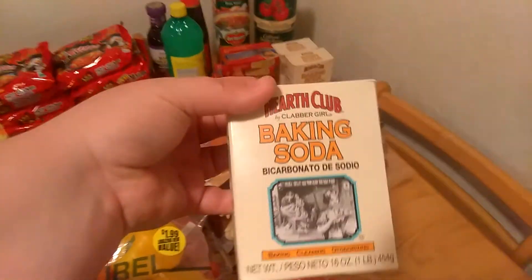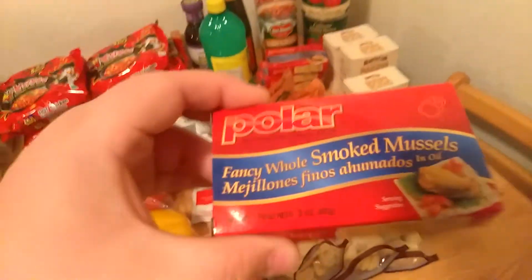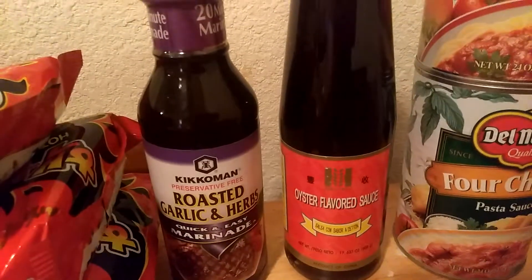I got three things of baking soda — I use them for the kitty litter box mostly. My husband loves these smoked mussels so I went ahead and got him six of those. Some lemon juice. And a roasted garlic herb marinade which I haven't tried before but it looked good.